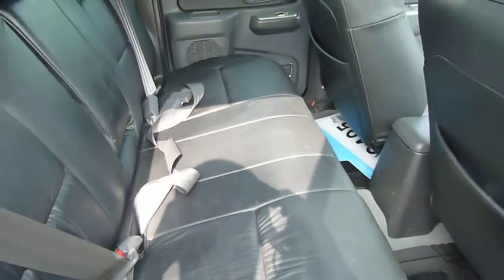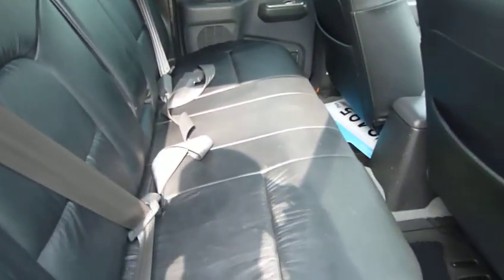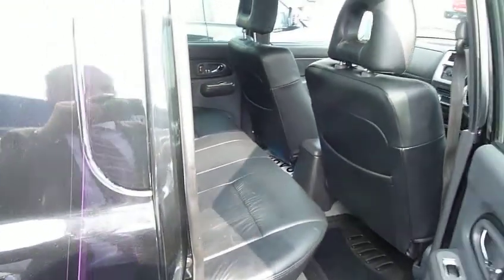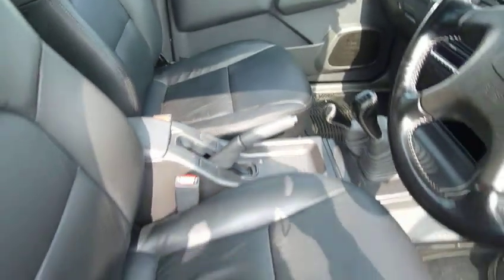I'll show you inside the vehicle. This vehicle has been very well looked after. The bodywork is in excellent condition, and as you can see the leather seats in the back are in brilliant condition. The front leather seats are also unmarked.